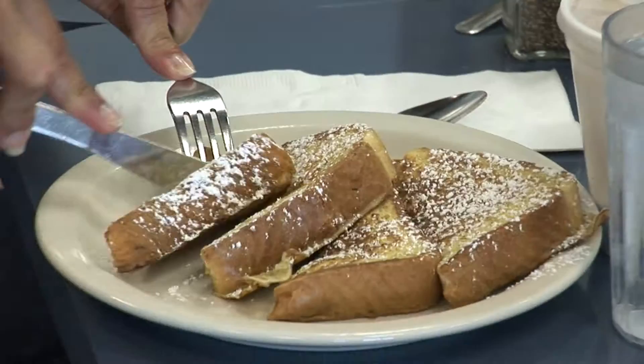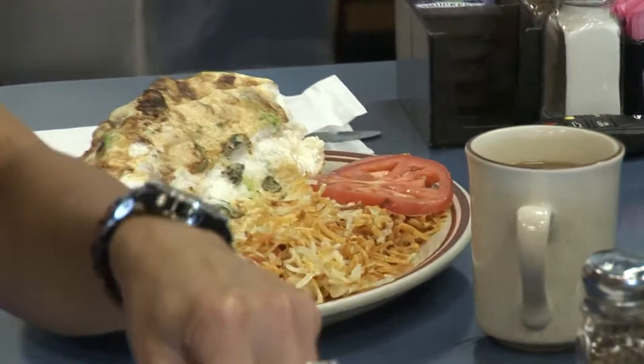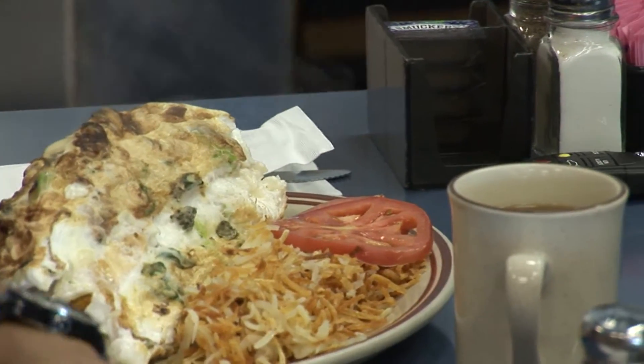And we cook everything dry, so it's a really healthy place. We have really good hash browns — we make them dry, we make them crispy. Everyone loves our hash brown.